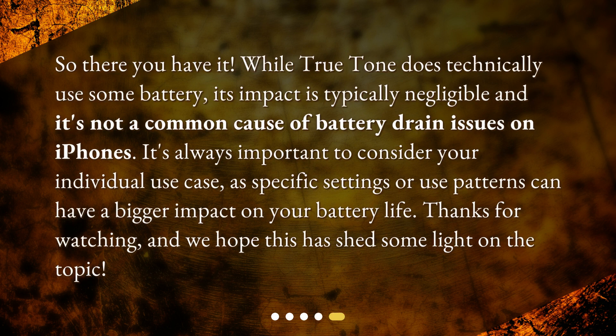So, there you have it. While True Tone does technically use some battery, its impact is typically negligible and it's not a common cause of battery drain issues on iPhones. It's always important to consider your individual use case, as specific settings or use patterns can have a bigger impact on your battery life. Thanks for watching, and we hope this has shed some light on the topic.